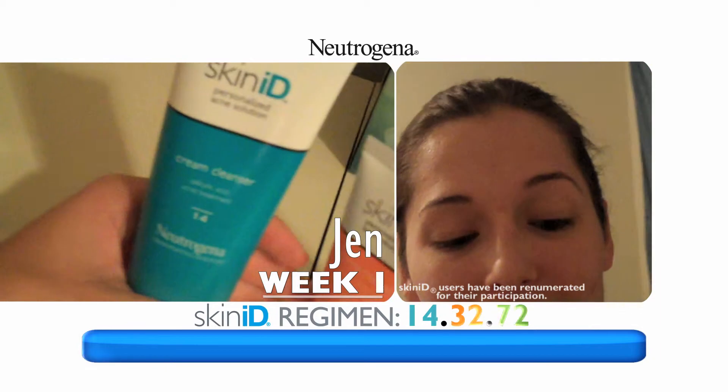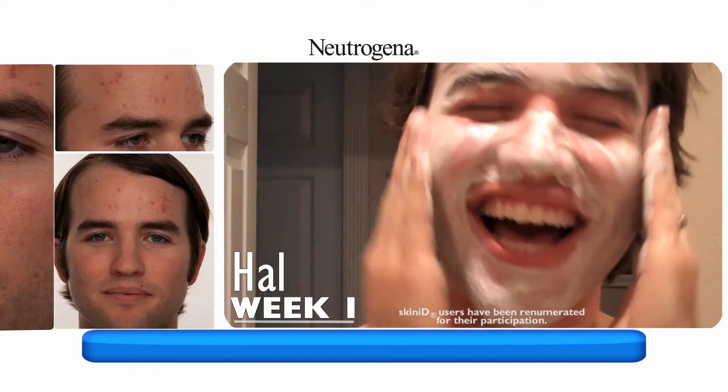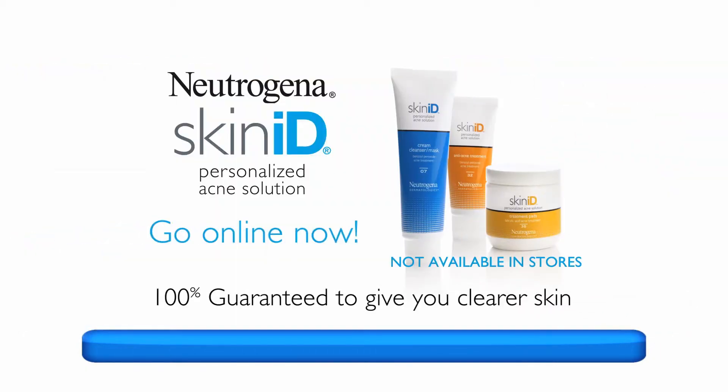My ID is 143272. Refreshing. Call or go online now to get clear skin with Neutrogena Skin ID.